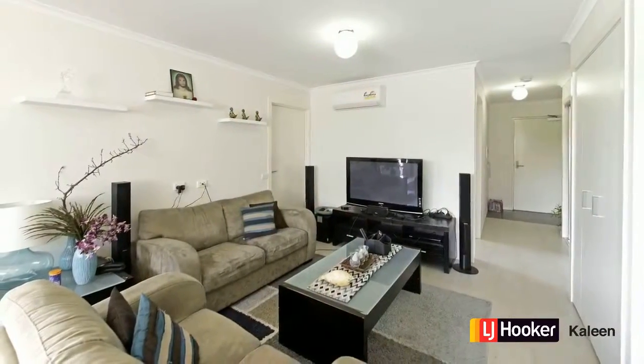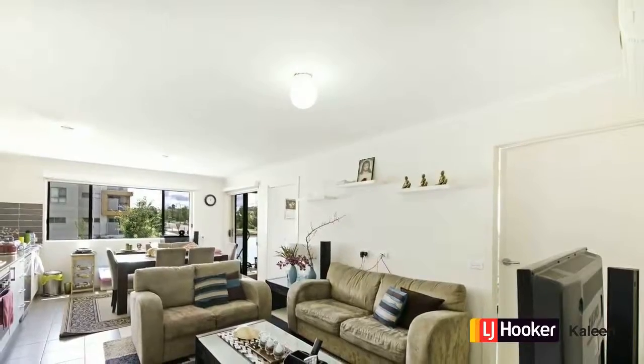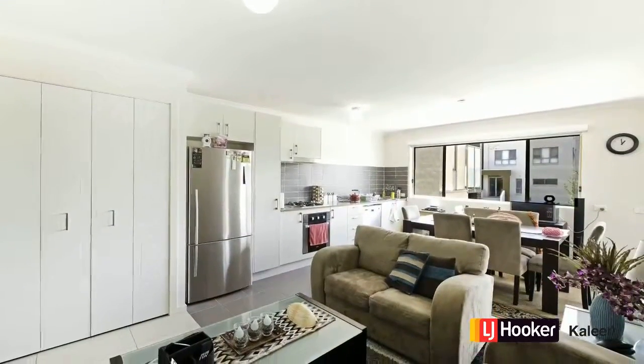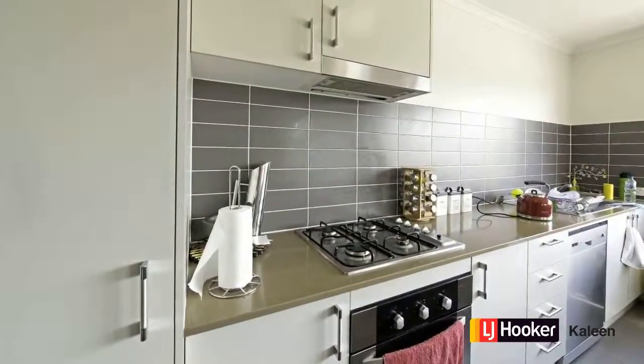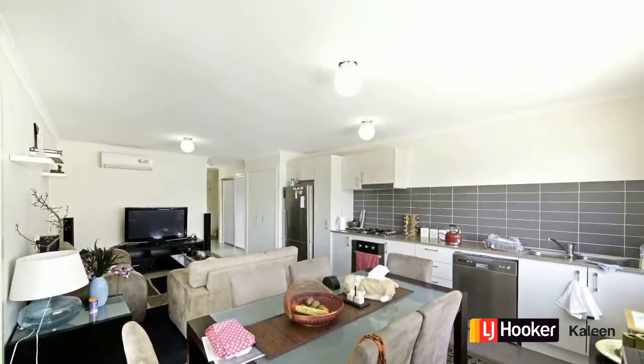This one-bedroom plus study apartment on Kings Canyon Street in Harrison truly represents fantastic value. Whether you're an investor or a first-home buyer, you'd be impressed with the open-plan living and northerly aspect which ensures light fills those living areas. The kitchen integrates really well with stone bench tops, gas cooking, and plenty of pantry space.